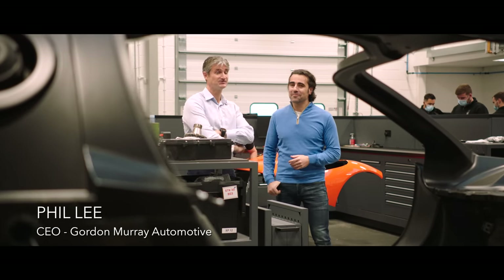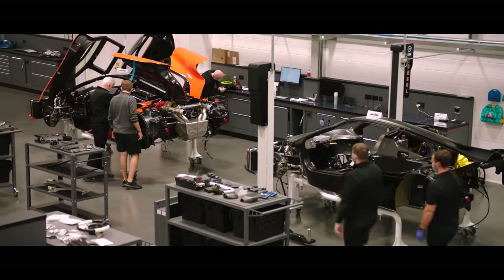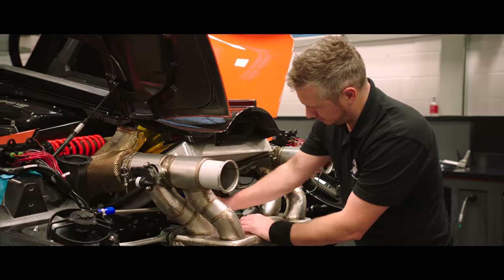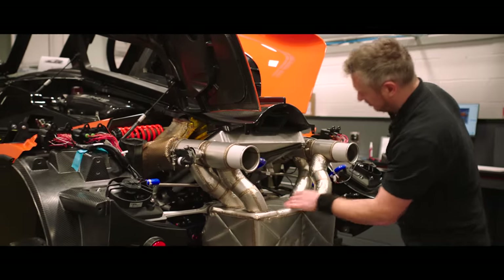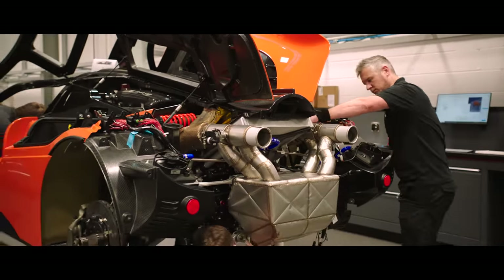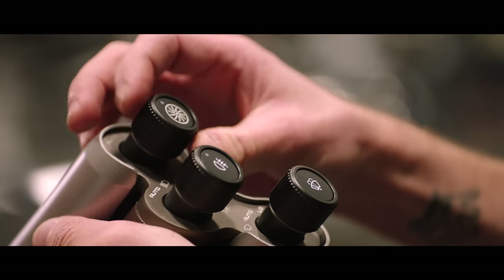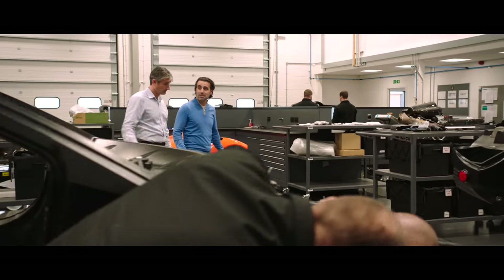This is the production facility for the T50. An XP car is going through it at the moment, but this is where the actual customer cars will go through too. We've got three cars on the line at the moment. Now, it's easy to get distracted by T50, but we're here to talk about T33, the new car. What can you tell us about that?